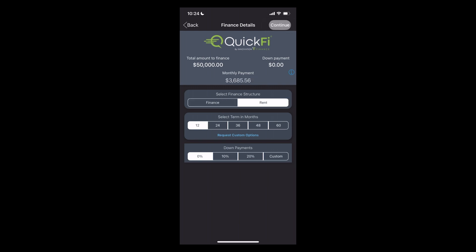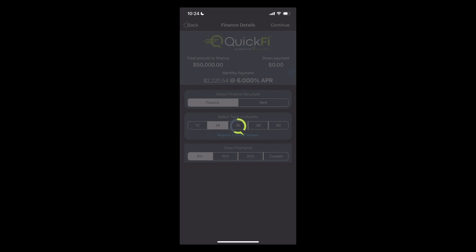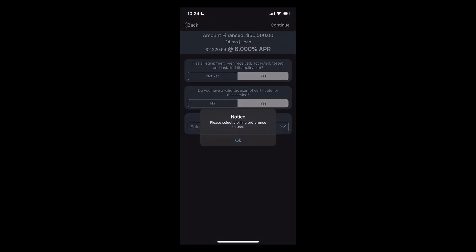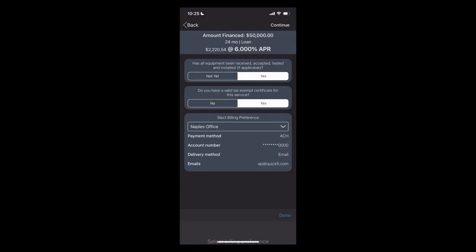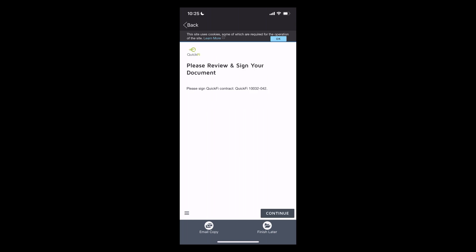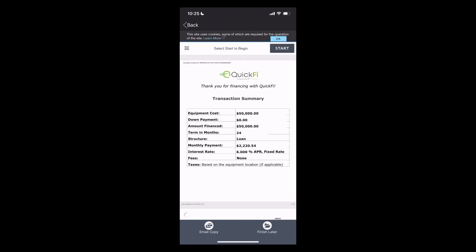They'll choose their desired finance structure, view the term lengths for which they qualify, and see the monthly payment update real-time. Next, they'll confirm that the equipment has been delivered and verify their billing preference. Your important business customers, who've grown to expect instant gratification, can now have it. Time previously spent waiting for a proposal, waiting for a credit approval, and waiting for loan paperwork is all eliminated.